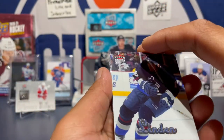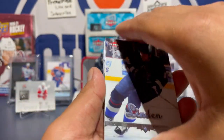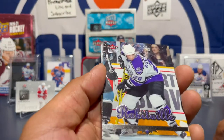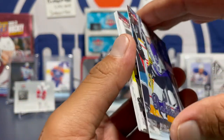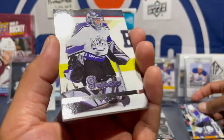Got Trevor Linden — he was awesome. Cards are sticking a little, sticky cards, old school, bear with me. Got a Luc Robitaille — here we go.